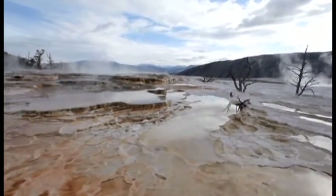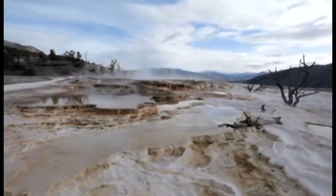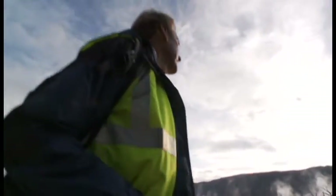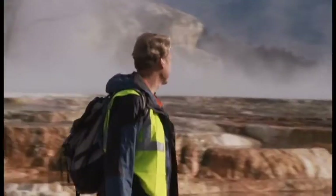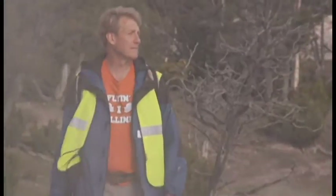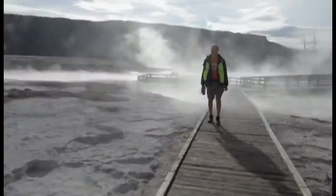Our studies over the years have shown that these travertine limestones are precipitated and deposited at extremely high rates — in fact, upwards of one million to one billion times faster than the rate at which limestone can be accumulated and deposited in other natural systems, such as the bottom of the ocean, the middle of a cave, or the center of a lake.